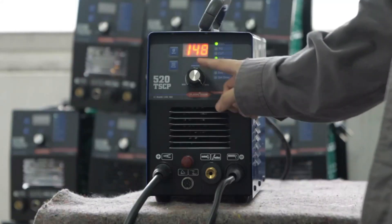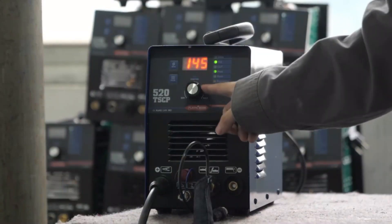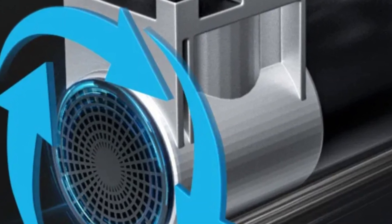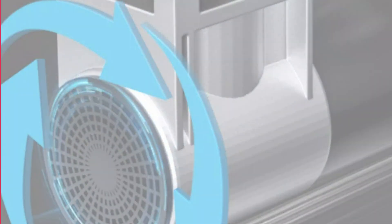The cutter can handle materials up to 3/4 inch thick, making tasks more efficient. Its user-friendly design, with intuitive controls and ergonomic build, allows both beginners and experienced welders to use it effectively. The Plasmargan Plasma Cutter is built to last, made from high-quality materials, and with proper maintenance, it will consistently deliver exceptional results for years to come.